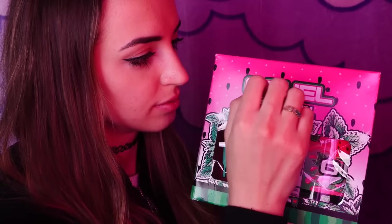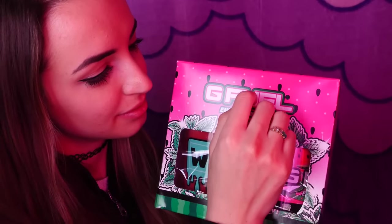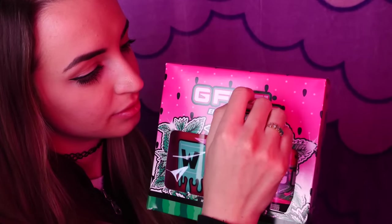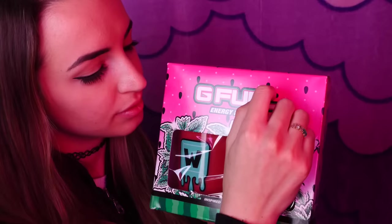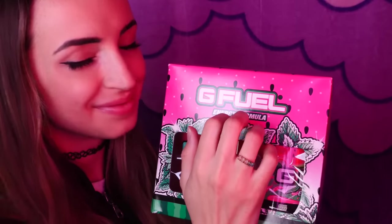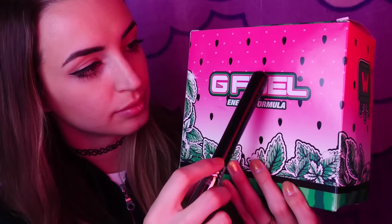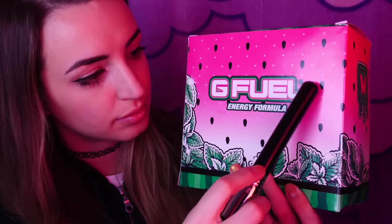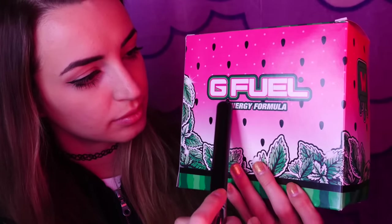This sponsored Saturday is brought to you by G-Fuel. I always laugh that I'm an ASMR channel and I talk about G-Fuel, but honestly, who better needs energy during the day than people who are terrible at sleeping, like me? G-Fuel actually just launched its 40th flavor, and it's one of their most anticipated: French Vanilla Iced Coffee.